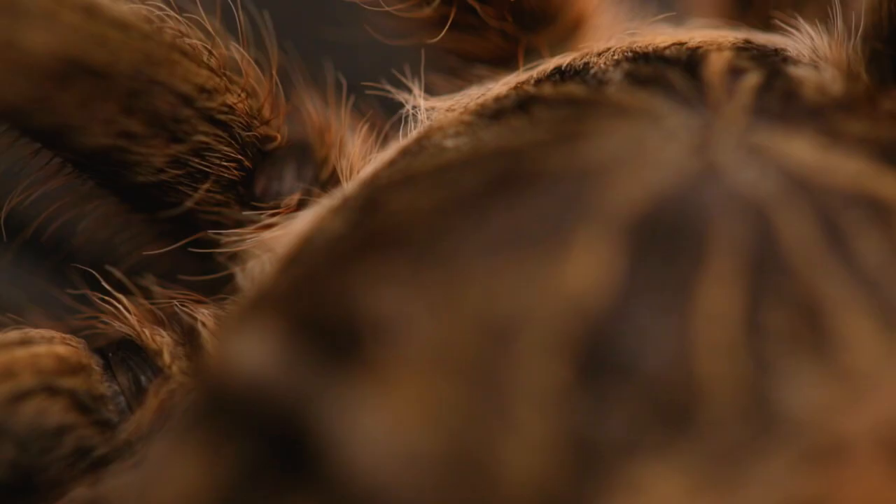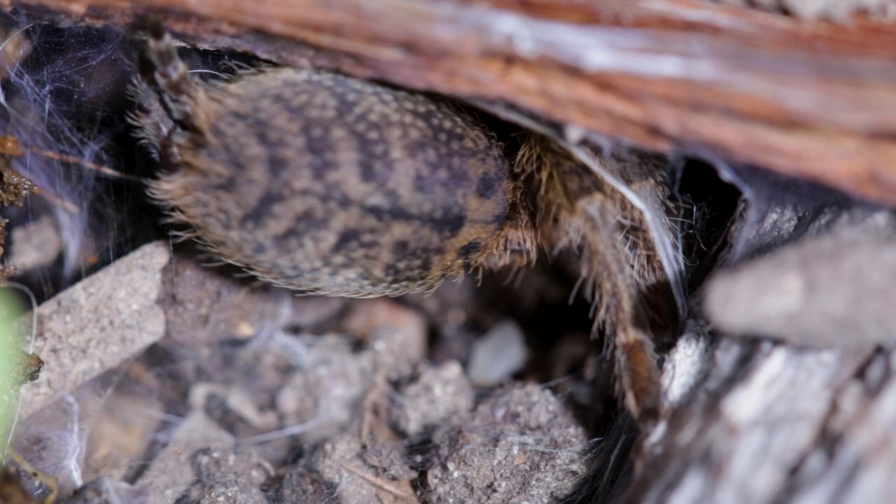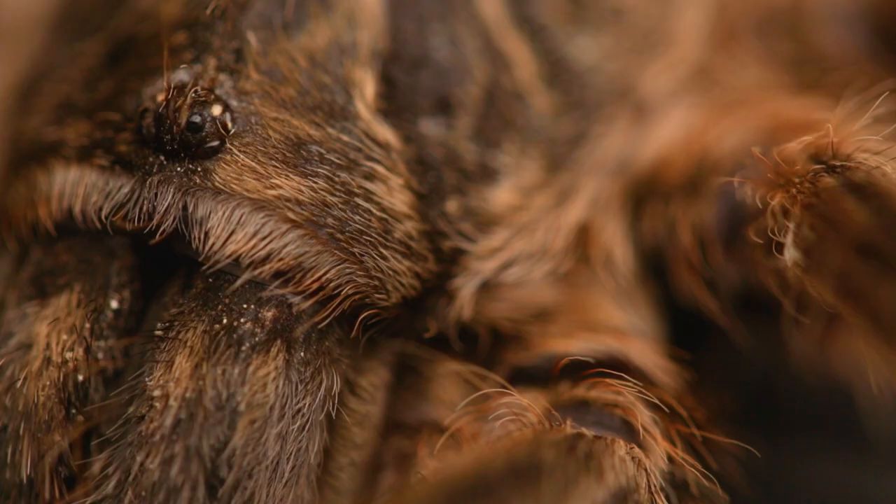They are ground-dwelling spiders which build silk-lined burrows, often under debris such as stones. They use their fangs and chelicerae for digging. Since they are from Africa, they are part of the old-world tarantulas. They have relatively strong venom and can inflict a painful bite.